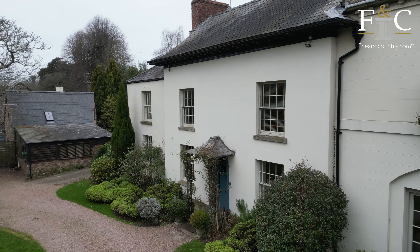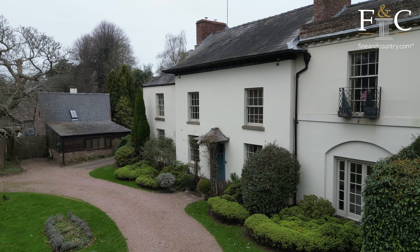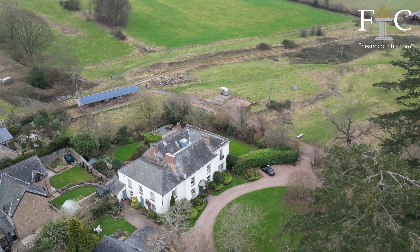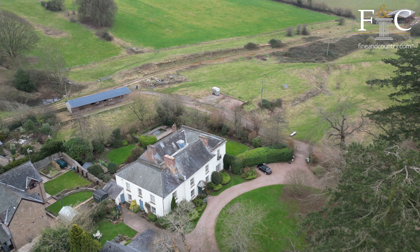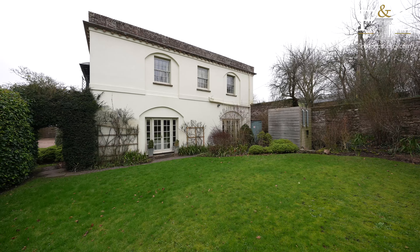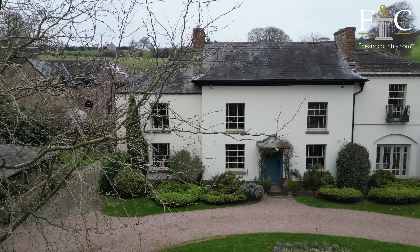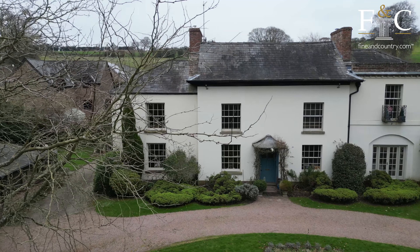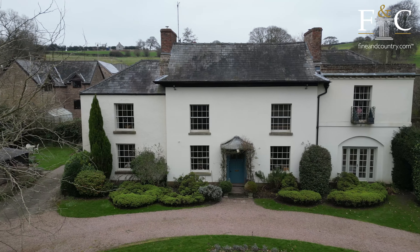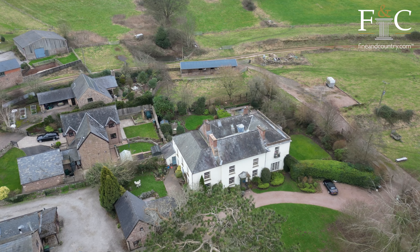This captivating property with its Georgian facade and grade two listing unfolds a story that began as a humble 17th century farmhouse, evolving into an impressive 18th century parsonage and expanding further with a 19th century Victorian wing. As you explore the six bedrooms, four reception rooms, a first floor library and adaptable attic spaces, you'll discover a residence that seamlessly marries historical charm with contemporary living.